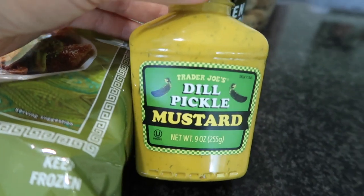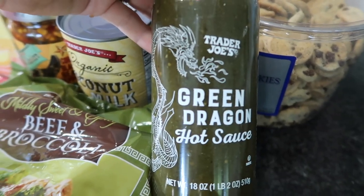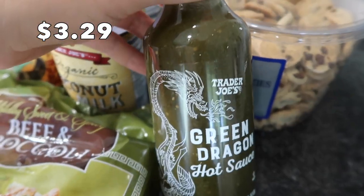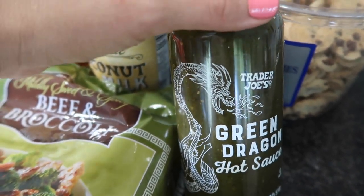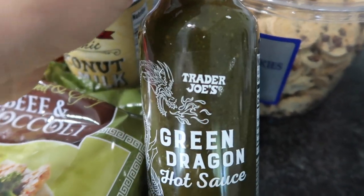If you're following Candice Renee, she suggested this green dragon hot sauce and said it was really good. I love hot sauces, and in particular I like green hot sauces — like salsa verde, any green hot sauce — so I'm excited to give this a try.